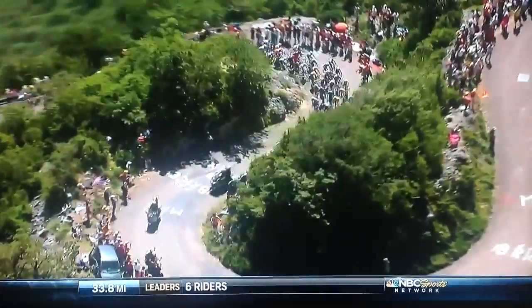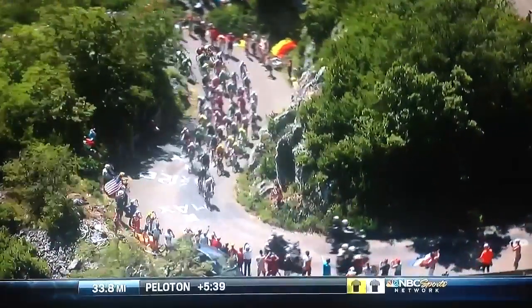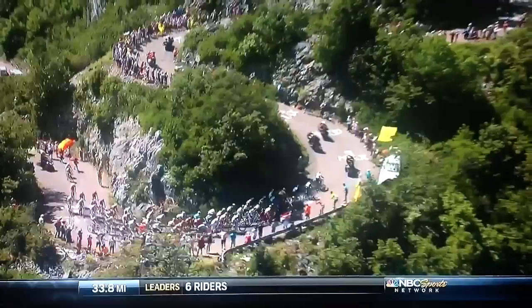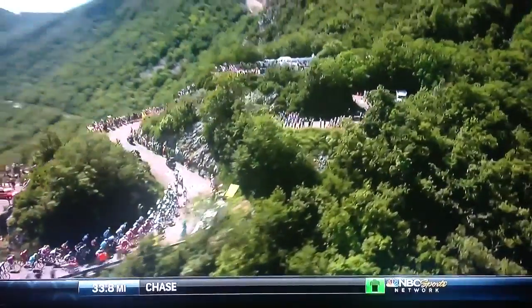First time the Tour de France has ever climbed this mountain in Madura — always narrow roads, so you get some idea now as to why we tell you the descent is dangerous. We're going up the same side the riders went up in the recent Dauphiné, the French buildup race to the Tour, and then we come down the other side.